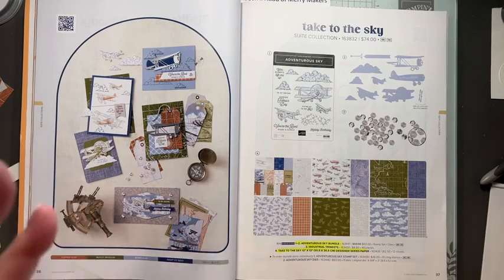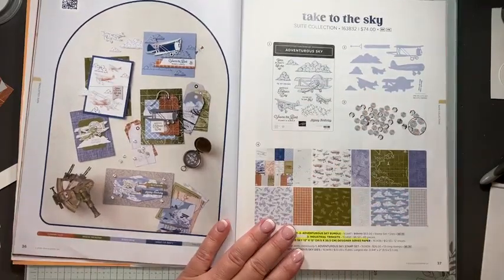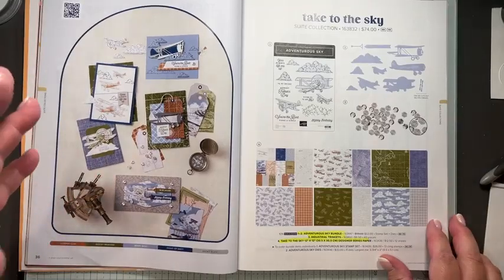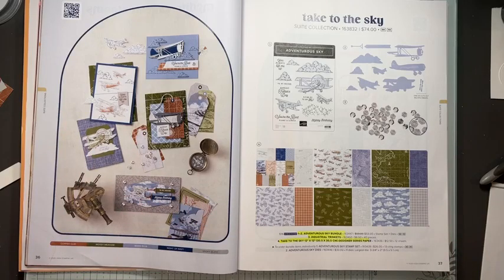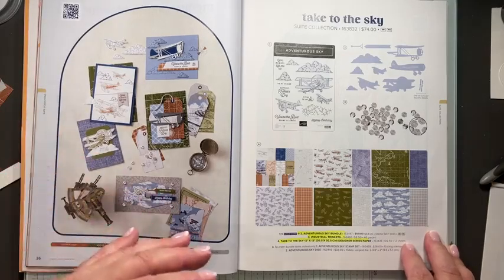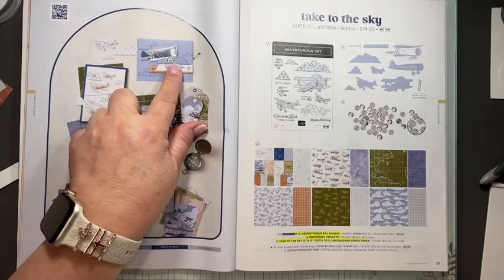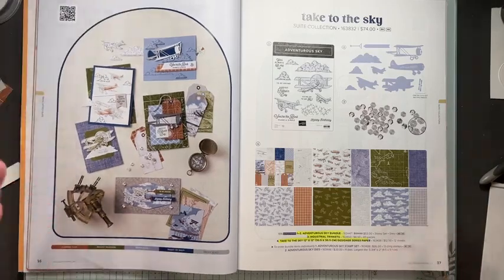This is the suite — Take to the Sky — it is on page 36. The gals that were here this weekend, I showed them some pictures of my mom. I came from a family of pilots — my brother, my two dads, and my mom were all pilots. I grew up around an airport and planes. I was not a pilot because I would get sick, but I definitely got my adventure from my mom. She was a wing walker on biplanes — bi-wing planes — so I wanted to play a little bit more with those.